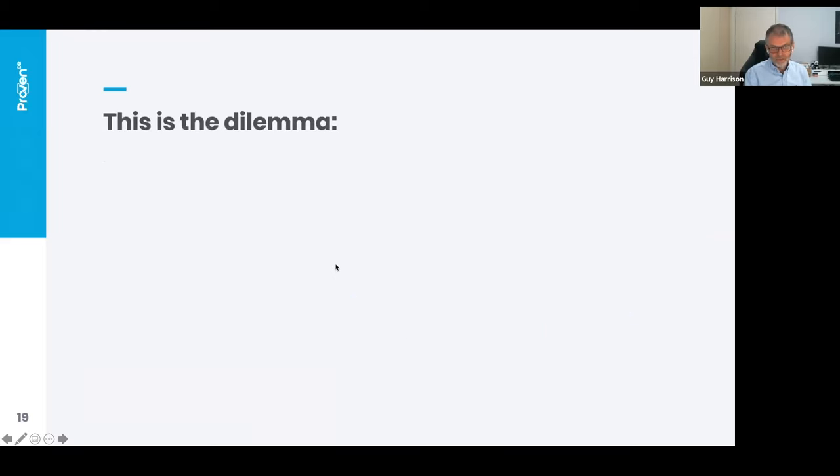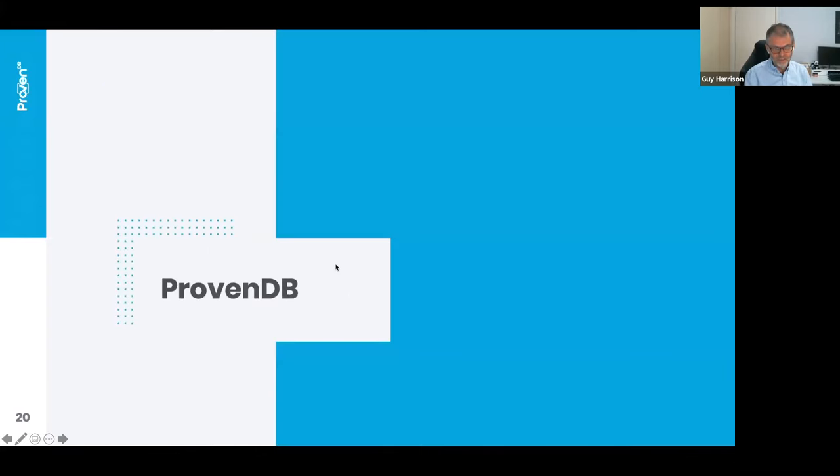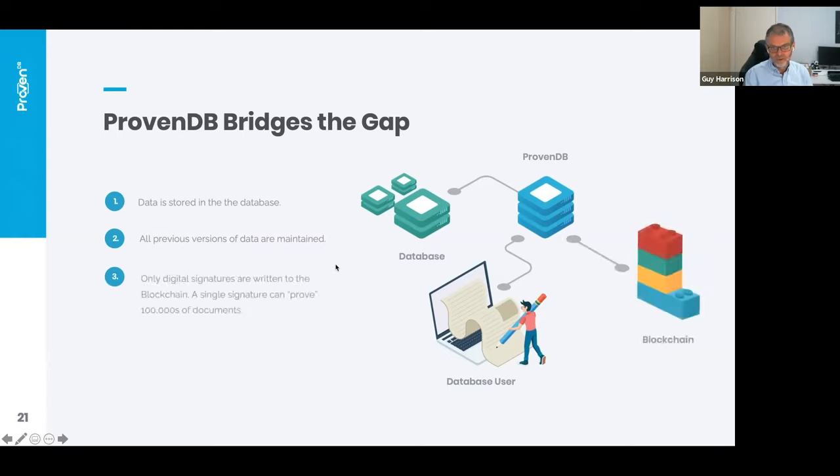We want to solve the dilemma of having to choose between a database and a blockchain. What we have is a database system where data is stored normally, but we keep all the changes that happen. Updates don't erase data — we just create a new version, a bit like GitHub if you're a programmer. Periodically, we take digital signatures of that data and anchor them to a blockchain such as Hedera. These signatures can prove hundreds of thousands or millions of documents in a single transaction, making it very quick and economical. It also gives us the ability to create a tamper-resistance layer — if anyone goes in and tries to do a Carbanak-style attack, the signatures will break and you'll instantly know something nefarious is going on.